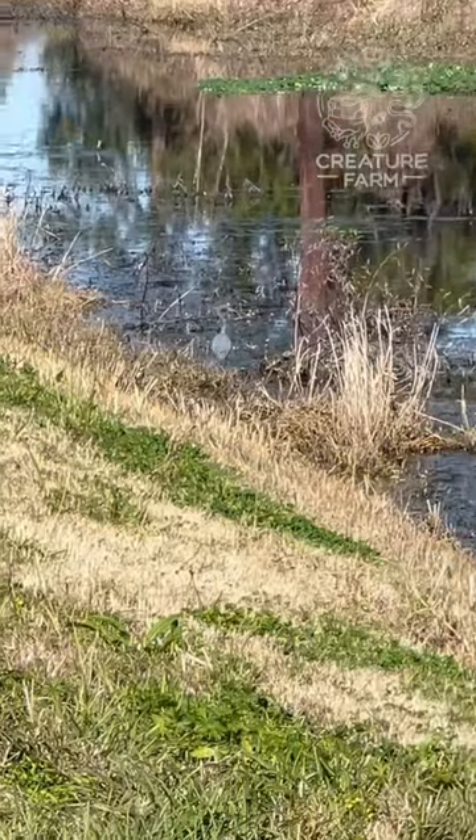Hey guys, so I know it's a little bit into 2024 already, but I've decided that my new year's resolution is going to be to find 100 different species of wild creatures, either here in our yard or wherever we're traveling. So we gotta get started — let's find number one!